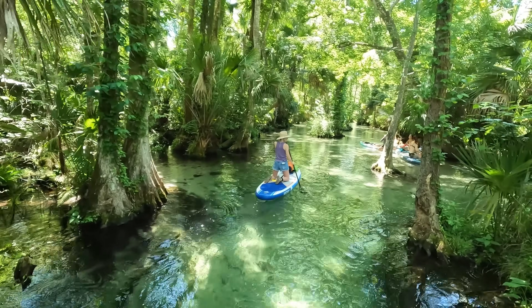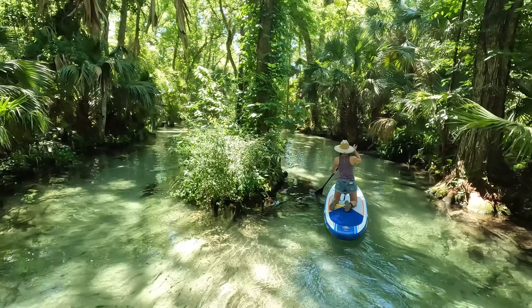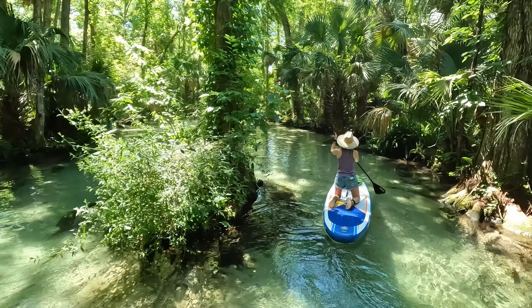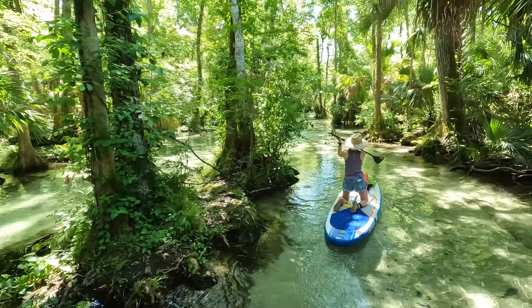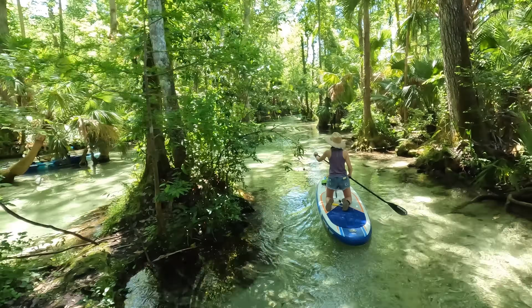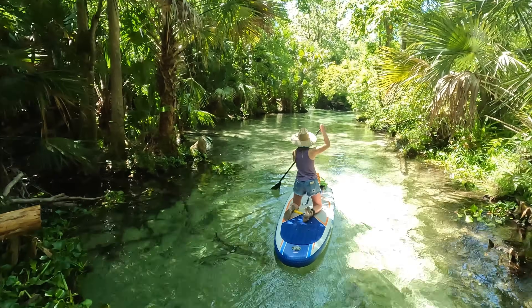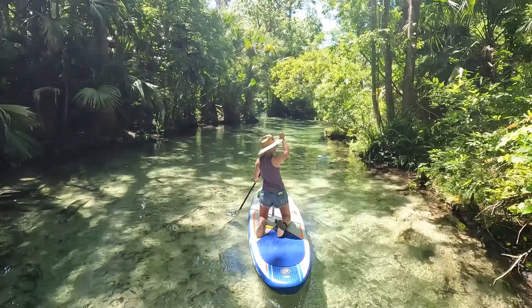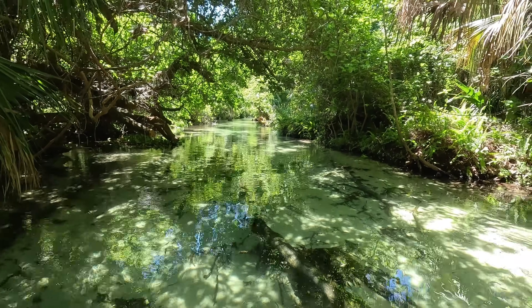Just look how lush it is, how thick the vegetation is on each side — even on a fairly windy day I don't think there'd be much wind in here. It's probably a little chilly for swimming, but as far as just paddling, a 65-degree day is about perfect. And this is where we're headed — look at how gorgeous that looks.